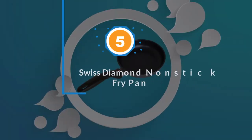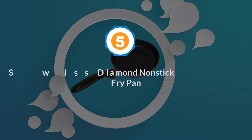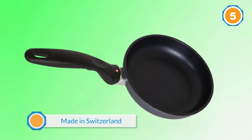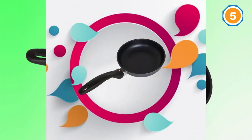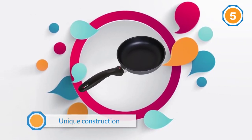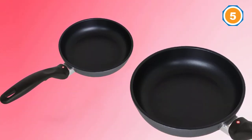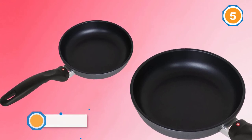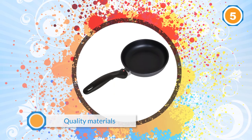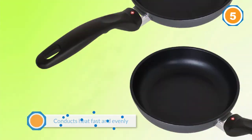Number 5: Swiss Diamond Non-Stick Fry Pan. This pan is made in Switzerland and comes with impeccable European quality and durability. It has a unique construction including multiple layers of quality materials. The base layer is cast aluminum, made by casting liquid metal into a mold under high pressure, creating a perfectly flat base that conducts heat fast and evenly while preventing warping. On top of the aluminum base, there is a layer of sand-blasted plasma coating to create an unbreakable bond between the aluminum layer and the non-stick layers.